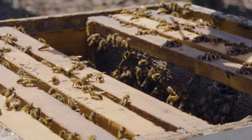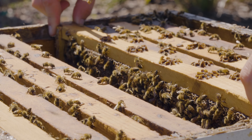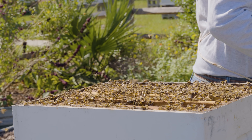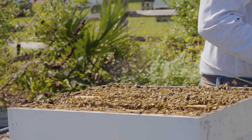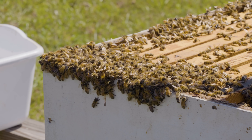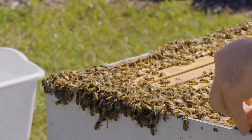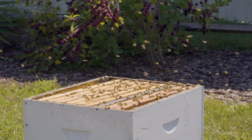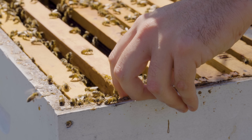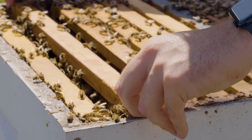Much of what we know about honeybee thermoregulation capacity comes from research on colonies maintained in managed hives — hive styles and types you would see around the world, which are often made of wood, typically thin-walled. In their natural environment, bees are nesting in thick-walled tree cavities or in the ground, places that have a lot of protection from the elements that they may not necessarily get in managed hives.